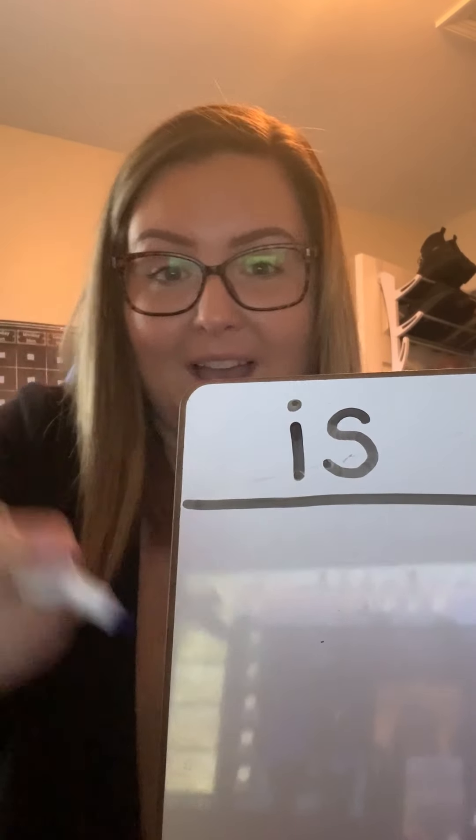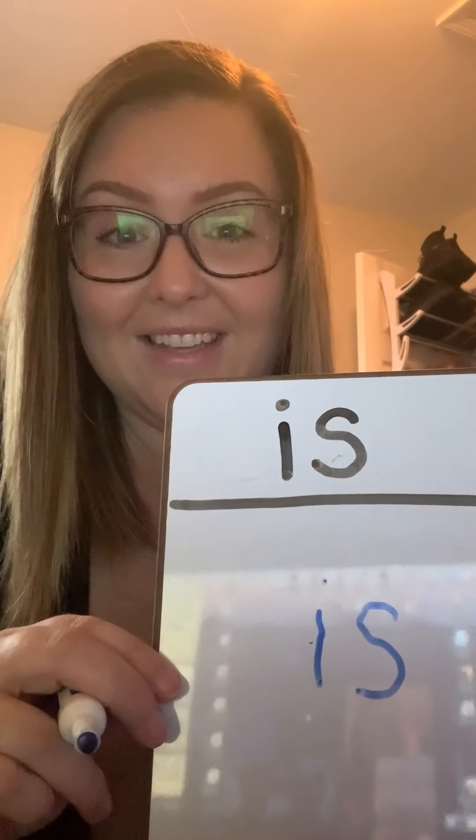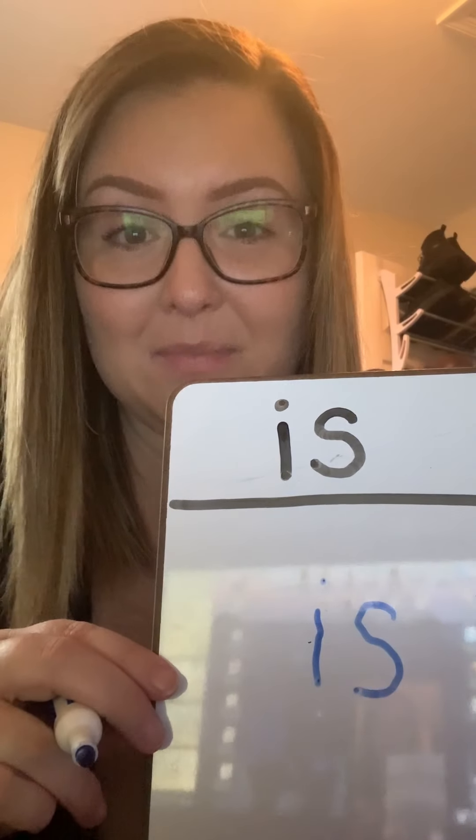Now we have to write it. Watch me boys and girls — I-S, Is. Now you get your piece of paper and I want you to try to write it. Ready? I-S, Is. Good job boys and girls.